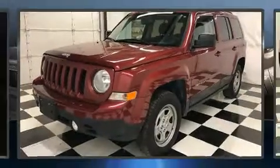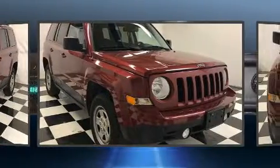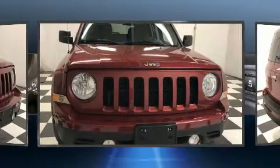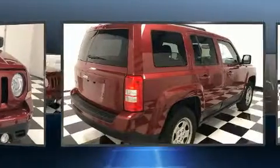Get excited about the 2017 Jeep Patriot. With fewer than 50,000 miles on the odometer, this four-door sport utility vehicle prioritizes comfort, safety, and convenience. It features four-wheel drive capabilities, a durable automatic transmission, and an efficient four-cylinder engine.